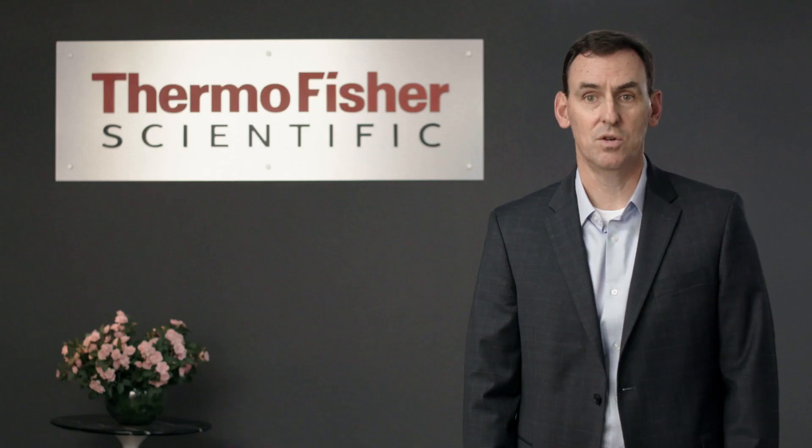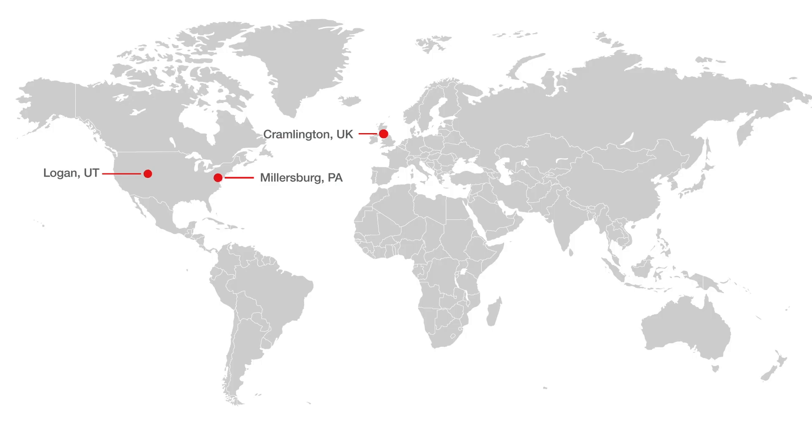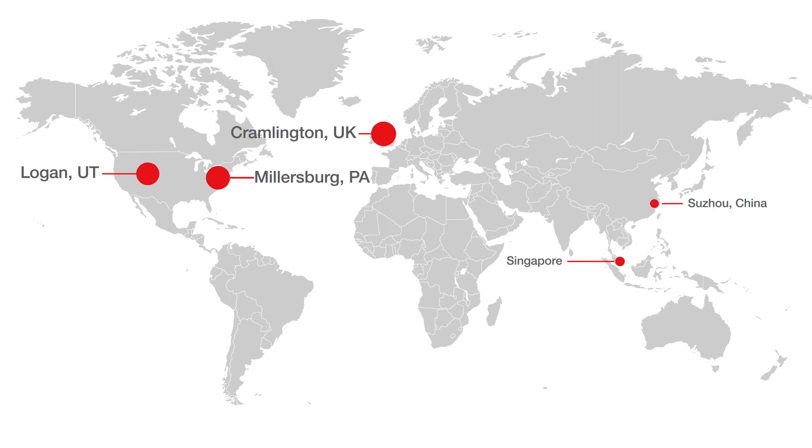We're investing in the future of single-use manufacturing. Very soon, we'll have redundant chamber manufacturing for all films on two continents at three locations. We'll also soon offer assembly of bioprocess containers and fluid transfer assemblies on three continents. Thermo Fisher is committed to supporting our customers by providing a manufacturing infrastructure and reliable supply chain for their operations to take advantage of the cost savings and risk-reducing benefits of single-use technologies.